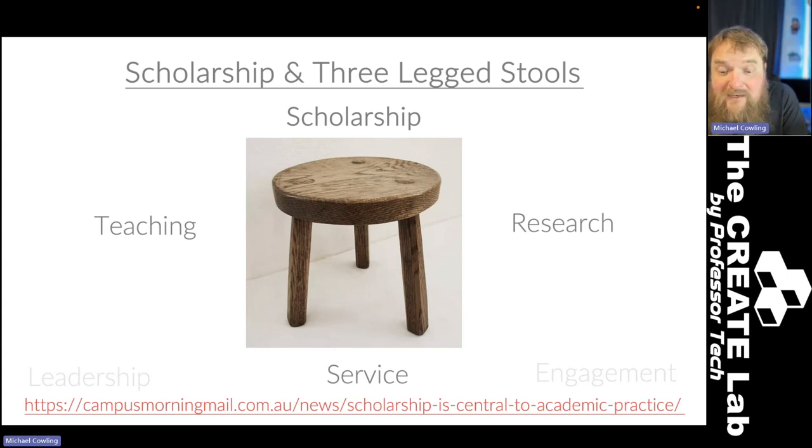Scholarship should be central to our academic practice, regardless of whether we're a teacher, researcher, or service scholar. I actually wrote about this — if you Google 'scholarship is central to academic practice', I wrote a piece in the Campus Morning Mail, which is now called Future Campus, and all the articles are still available. That's my argument: scholarship is ill-defined, and here's my attempt at helping build some walls around these ideas.